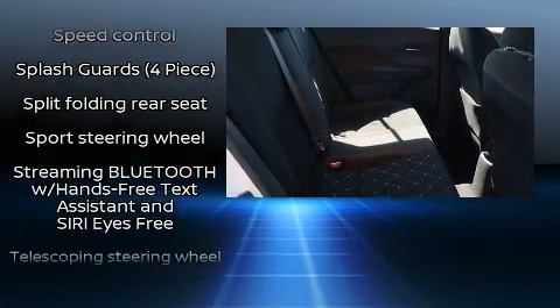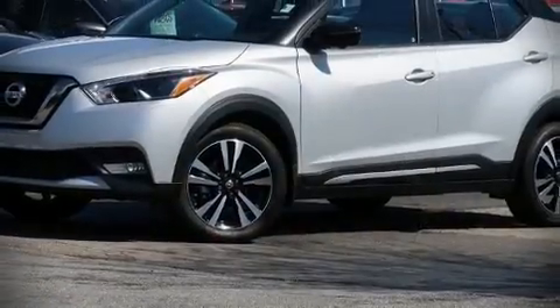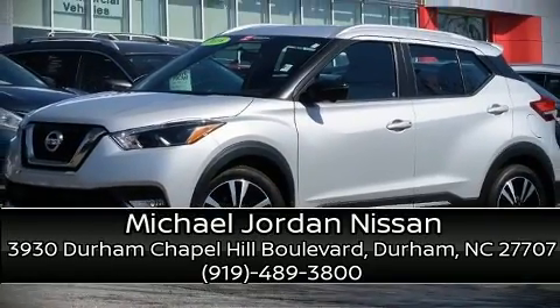The certification includes a comprehensive 156-point inspection. Our sales reps are knowledgeable and professional — call now to schedule a test drive.